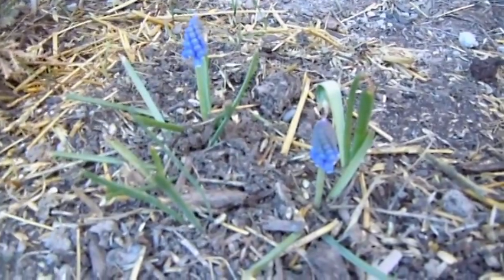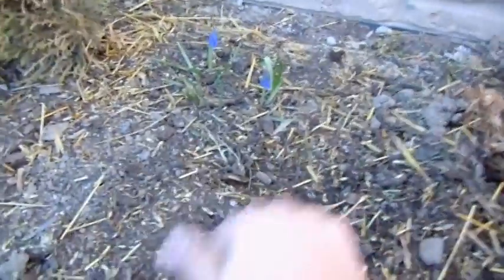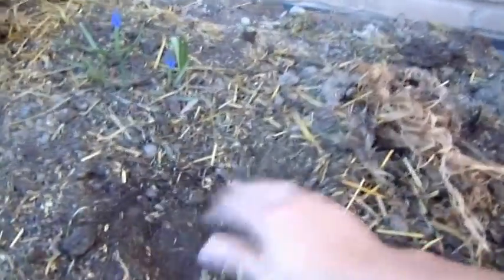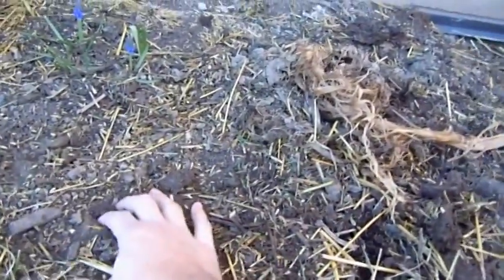Some little muscari here, some little grape hyacinths — how cute are they? Actually this whole area was grape hyacinths, but since I covered the banana with the tarp and stuff, they seem to not be here. Hopefully that's just because the ground was frozen and not because I mulched them out and they rotted. Wonder if they might have been too dry over the winter.